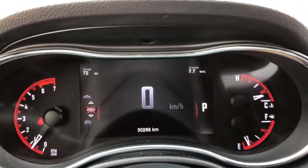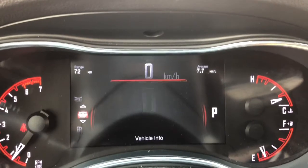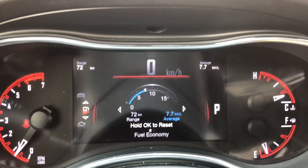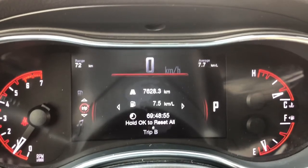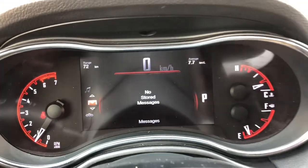Taking a look at your digital display screen you do have your digital speedometer, vehicle information, fuel economy, trip information, audio and more.